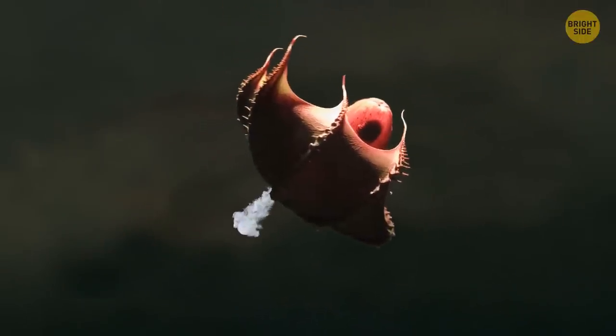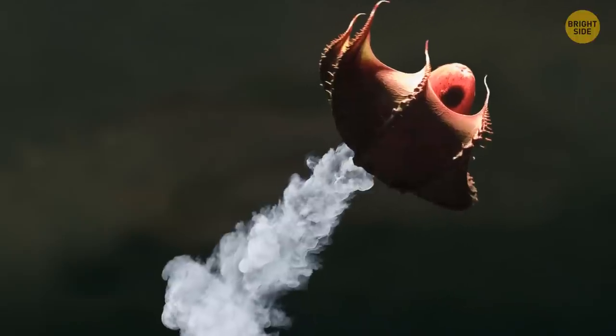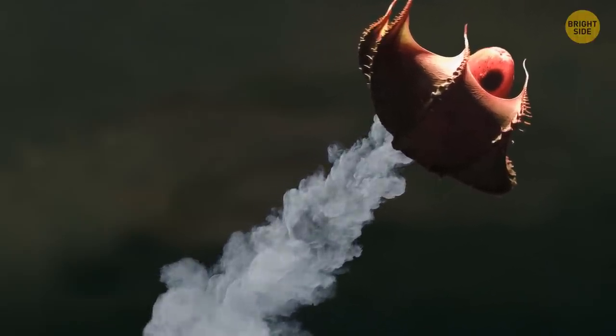Turning themselves inside out is a defensive mechanism since the spiky areas in the inner skin are more intimidating. They also shoot out a colorless substance packed with bioluminescent particles to distract predators.